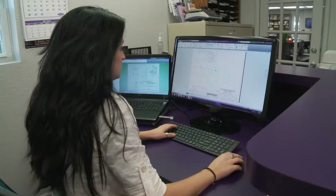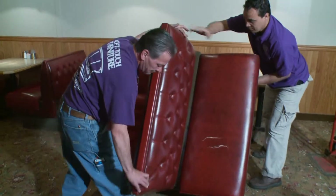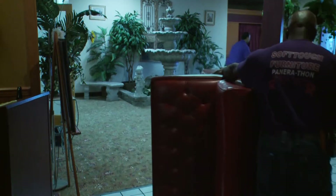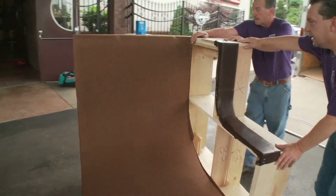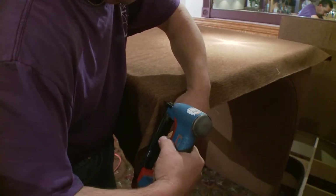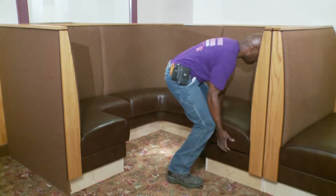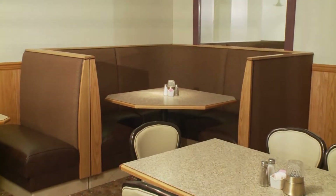Soft Touch designed and manufactured their new custom booths. Then the Soft Touch installation team removed the old seating and installed the new booths in less than four hours without any business disruption. In just one morning, Enzo's was ready for business with a whole new look to greet their customers.